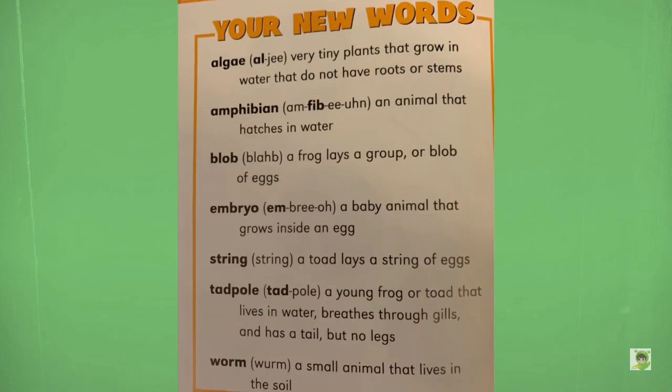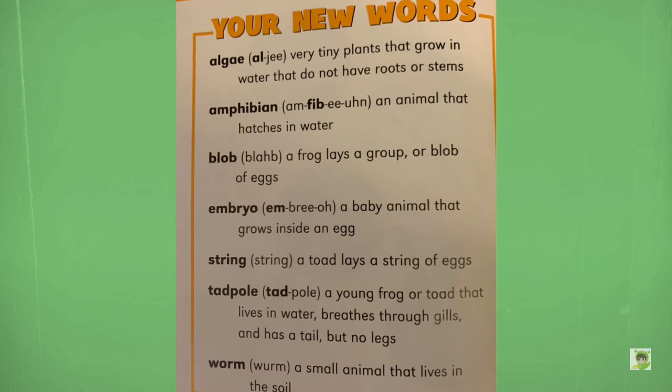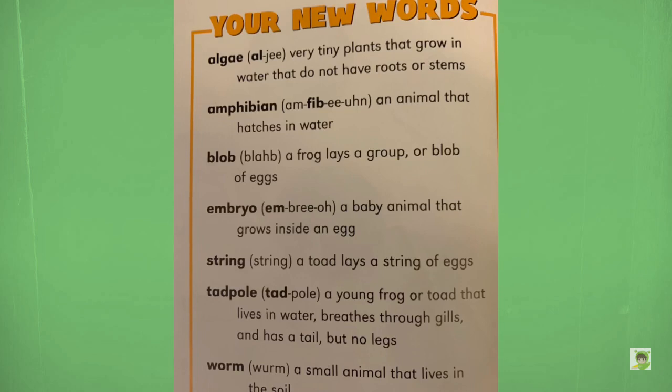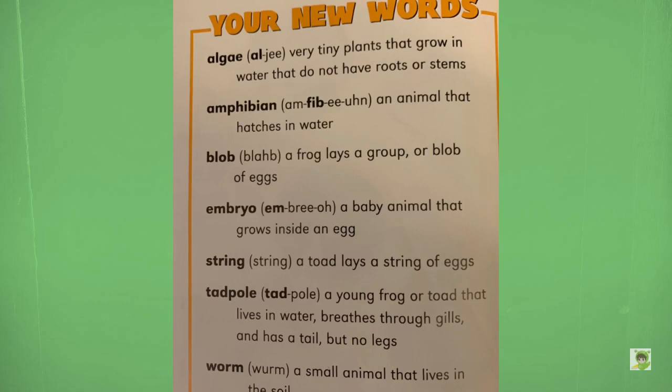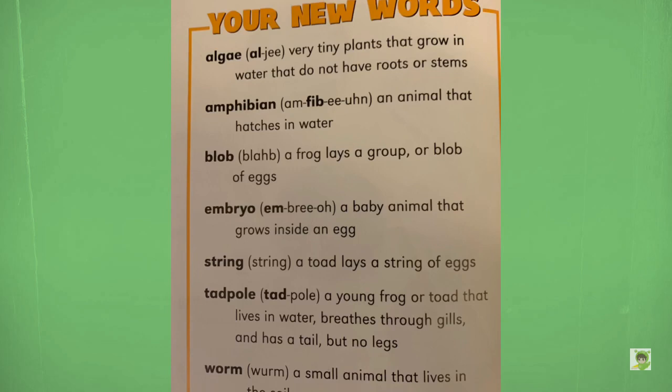Your new words. Algae: very tiny plants that grow in water that do not have roots or stems. Amphibian: an animal that hatches in water. Blob: a frog lays a group or blob of eggs. Embryo: a baby animal that grows inside an egg. String: a toad lays a string of eggs. Tadpole: a young frog or toad that lives in water, breathes through gills, and has a tail but no legs. Worm: a small animal that lives in the soil.